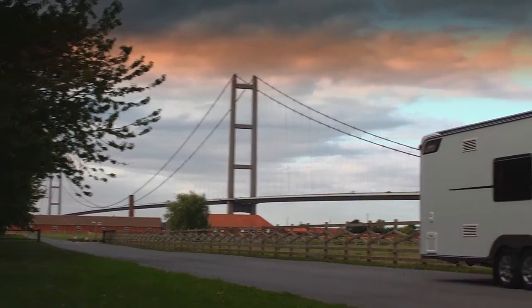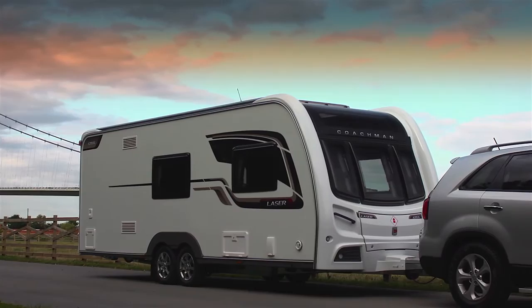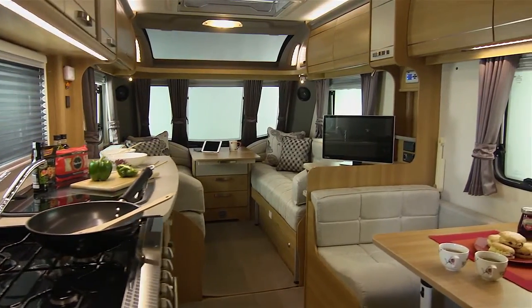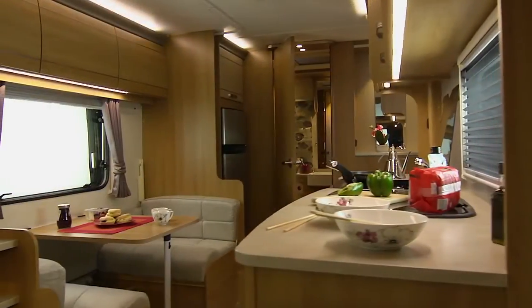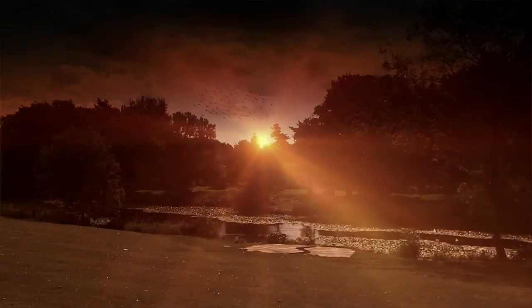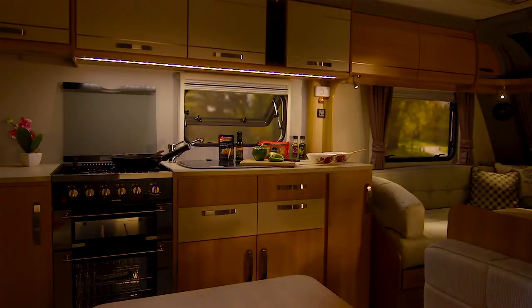Our showpiece range has a modern exterior that is guaranteed to turn heads. But step inside and you'll find the Laser is supremely comfortable with a tranquil, inviting living space. A generous panoramic window provides unrivalled interior visibility and light. And when the sun goes down, there's ambient mood lighting whilst you relax on quiet summer's evenings.